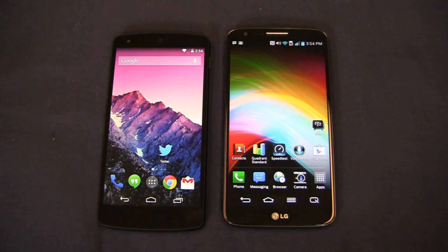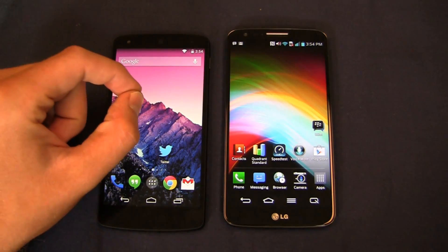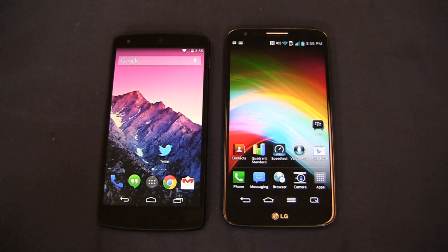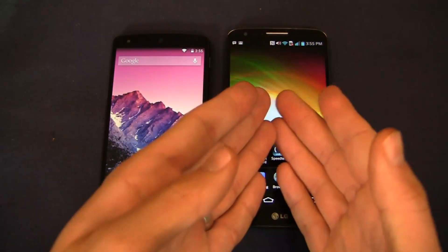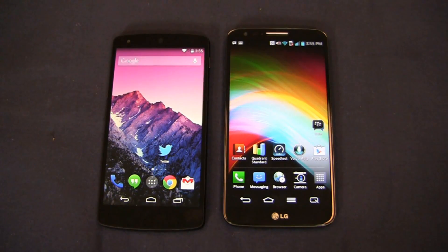Where the value comes into play with the Nexus 5 is the price point. Unlocked, it's $350 for the 16GB model and $399 for the 32GB model. The LG G2 with 32GB of internal storage is $575 at full retail on AT&T. My question in part two is: is it worth the added cost to get the software benefits, battery benefits, or slightly larger display you get with the G2? We'll find out.